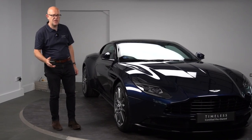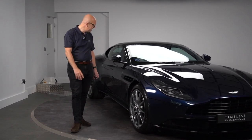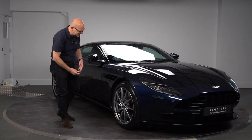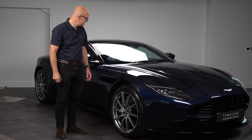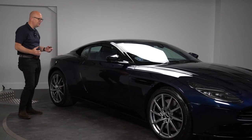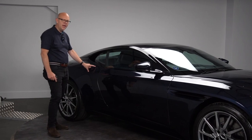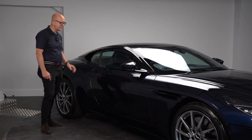We originally supplied this car from new. It's a two-owner car finished in midnight blue and there's some really nice detail. Immediately I pick up on the side strakes being in gloss black, which would have been an option at the time. These 10-spoke directional alloy wheels finished in shadow chrome are particularly nice as well. The dark gloss upper pack with matching roof is also a great touch — a really nice finish combining midnight blue with the gloss black upper pack.